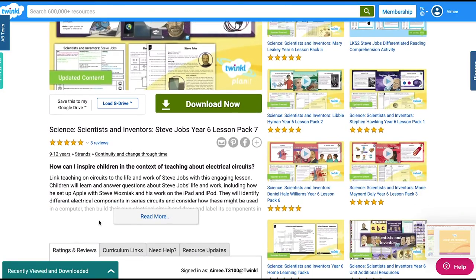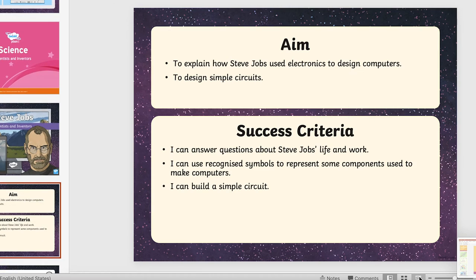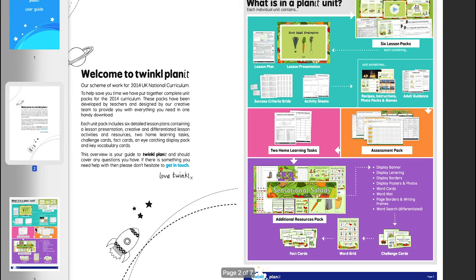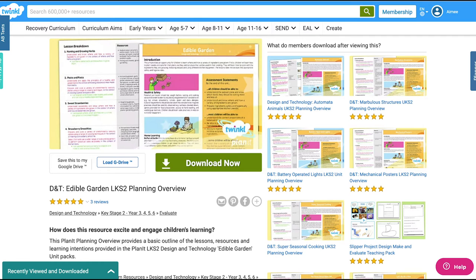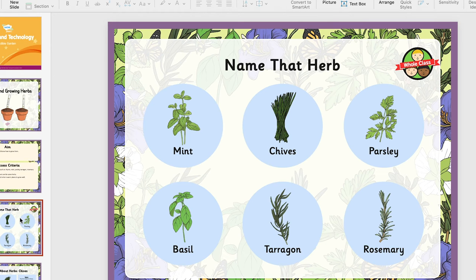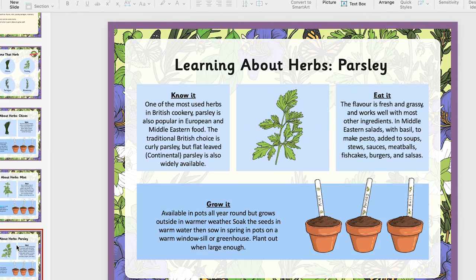Twinkl has plenty of lesson packs for STEM, whether it be in the classroom or at home. They come with PowerPoints, worksheets, experiments and guidance for you to help your little ones. It's a really great idea to go through the design and technology PowerPoints together as part of the lesson pack. It gives you ideas and discussion points that you can build up together to actually carry out an investigation.